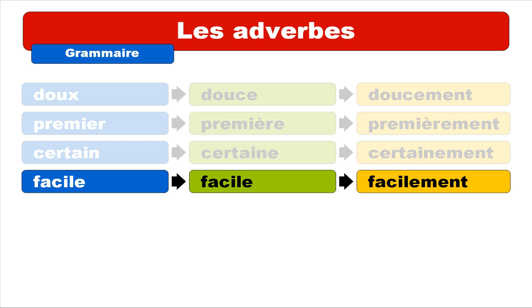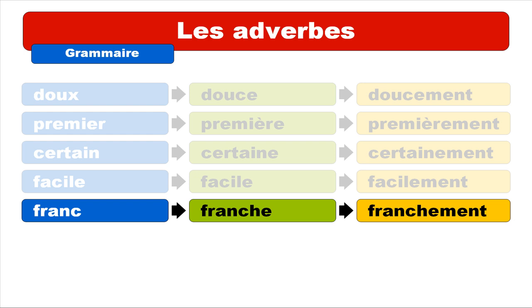The next one is a bit more difficult but not that much. The masculine form is FRANC — you don't pronounce the final C. Repeat: FRANC. The feminine form is FRANCHE. Repeat: FRANCHE. And then FRANCHEMENT. Repeat: FRANCHEMENT.